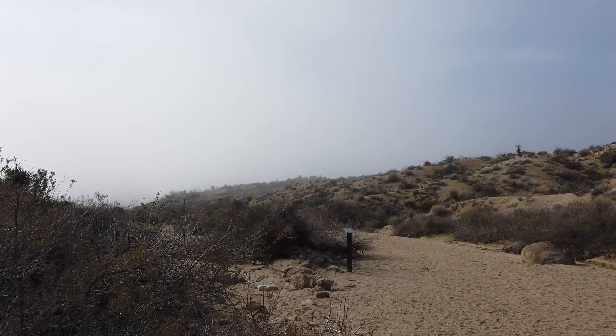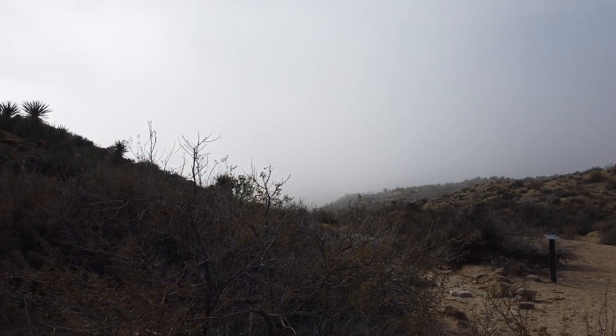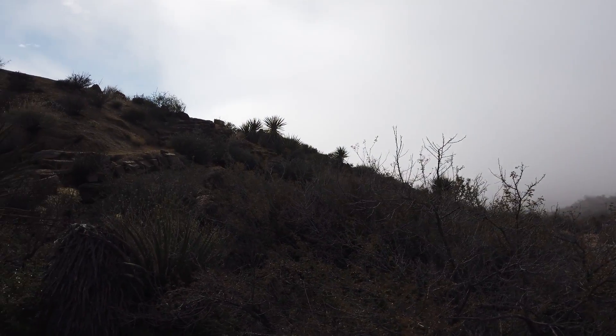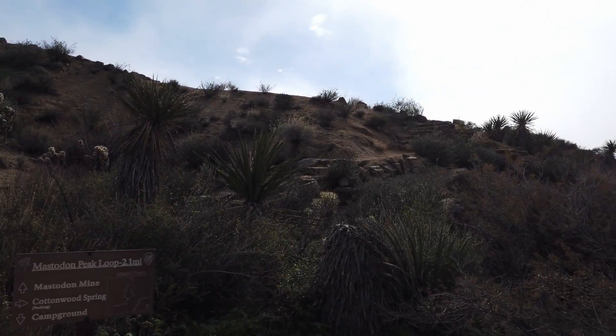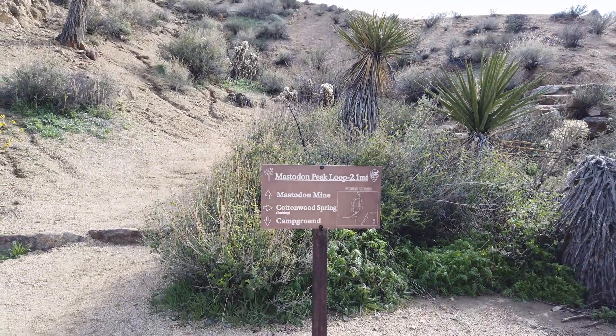Today I'm doing the Mastodon Peak Loop. It's a 2.1 mile hike with a 400 foot elevation gain. Halfway through, there's an old abandoned gold mine that they're rebuilding — pretty neat, you should check it out if you come.